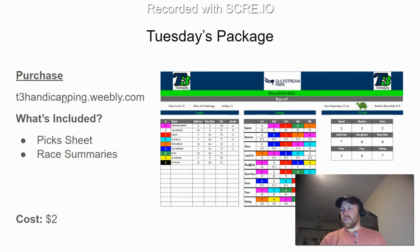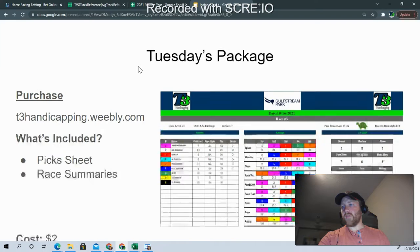If you want to purchase the picks, you can go to t3handicapping.weebly.com. You'll get the pick sheet and the race summaries — the race summaries are what you're seeing on the right-hand side — all for just $2. You can do a secure checkout there and then have access to the digital download. I will update the product to reflect scratches as well, so you can download it once for early handicapping and then download it again after I've updated with early scratches. Usually, if it's a 1:25 Central post time, around 1 o'clock is a safe time to get the update — by then it's almost assuredly been completed.